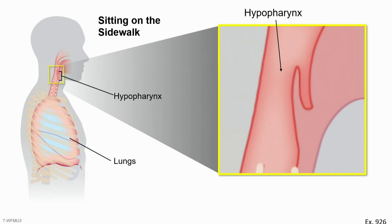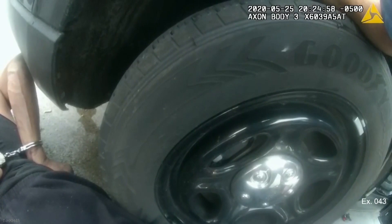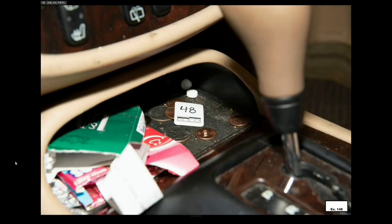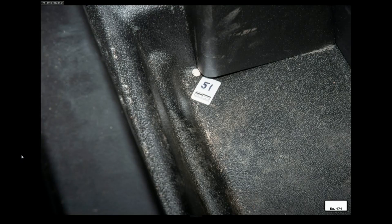He discounted defense theories of Floyd's pre-existing medical conditions and drug use. He counted Floyd's respiratory rate as normal. With fentanyl, his respiratory rate should be down at around 10; instead, it's right in the middle of normal. But the defense asked about the pills containing methamphetamine and fentanyl, and George Floyd's DNA, that were found both in Floyd's car and the police squad car, and which the defense argues Floyd consumed.